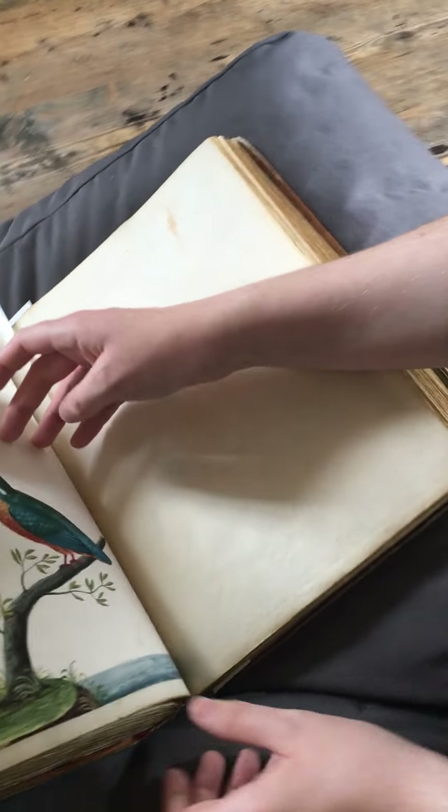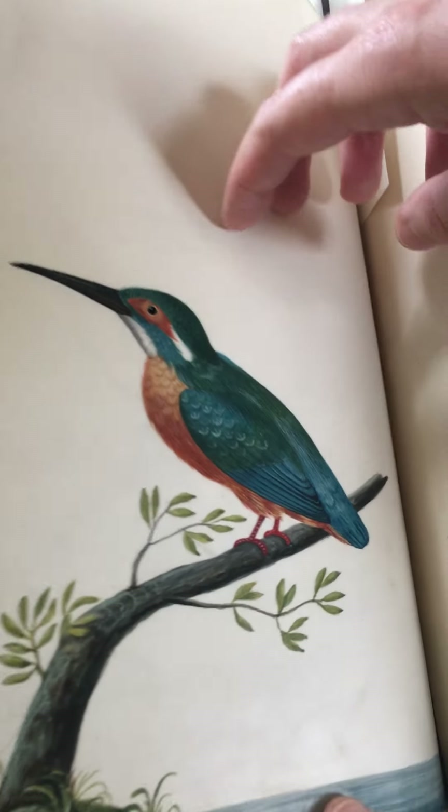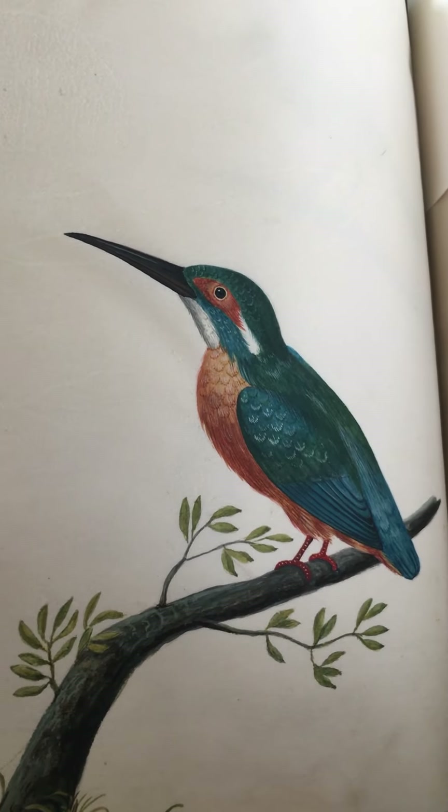Here's the lovely little Kingfisher. The blue is very striking with the orange. Absolutely gorgeous.